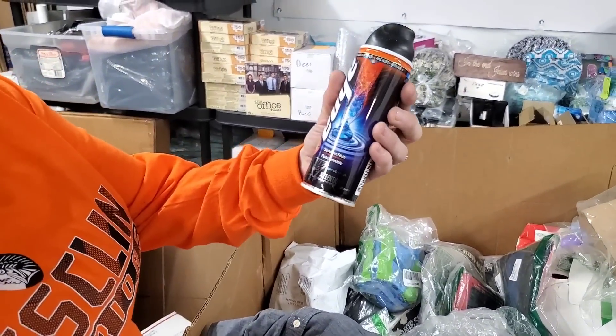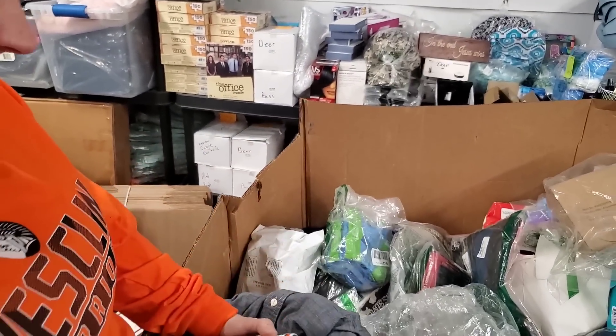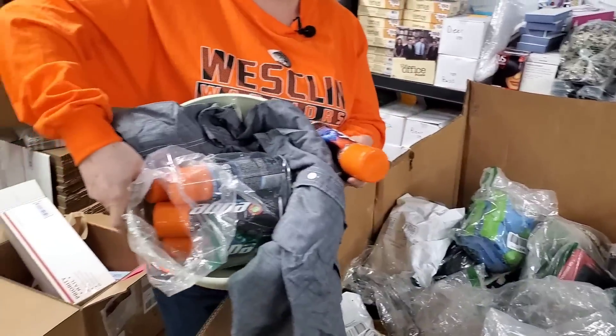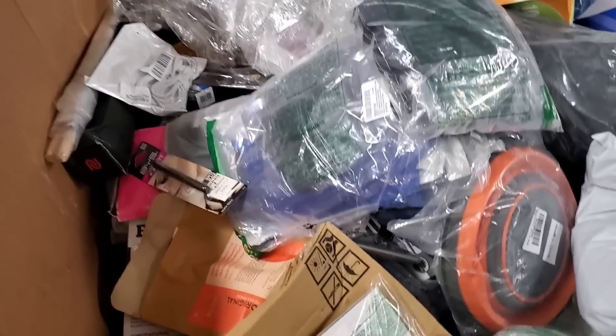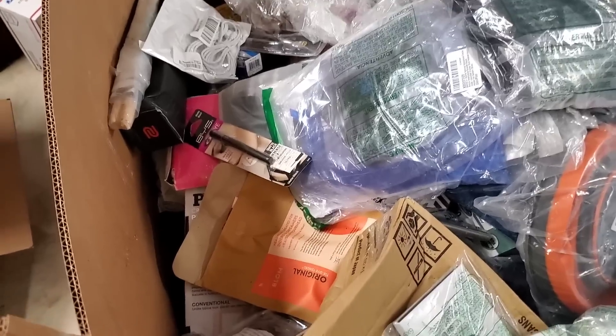Edge sensitive skin — it's shaving cream. You can buy this whole bag and place so many tricks on the people in your house. Because every practical joke has to involve shaving cream, right?